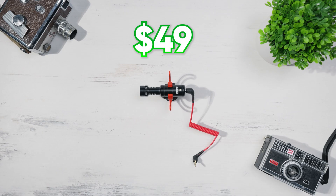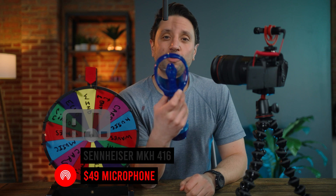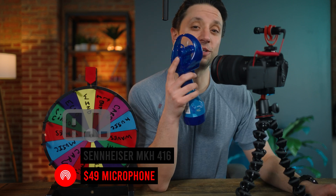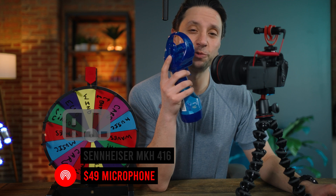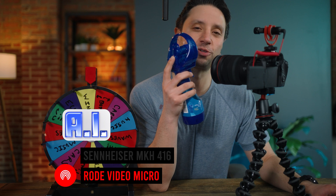Up next is a popular $49 microphone I've used for a long time. It's great for attaching to the top of your camera for vlogging or run-and-gun shooting, because it's so small and lightweight, and it doesn't require anything but a 3.5mm headphone jack. It's called the Rode VideoMicro, and there's even a newer version for an extra $30.